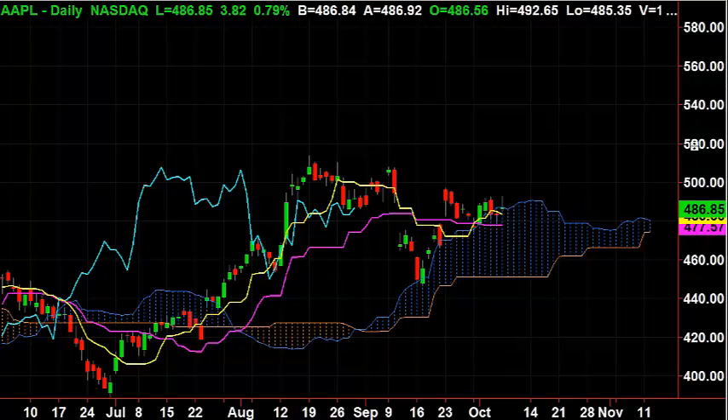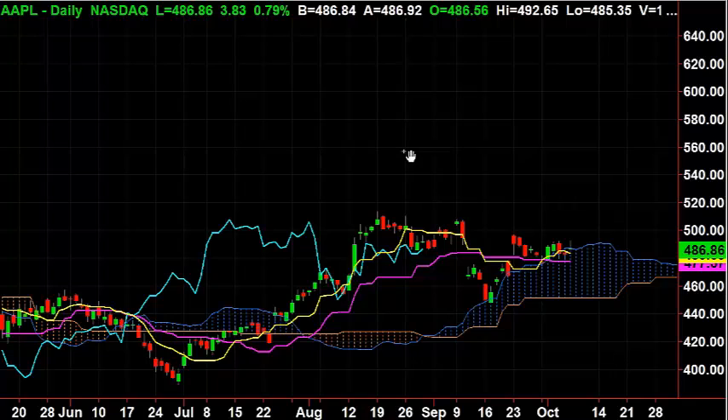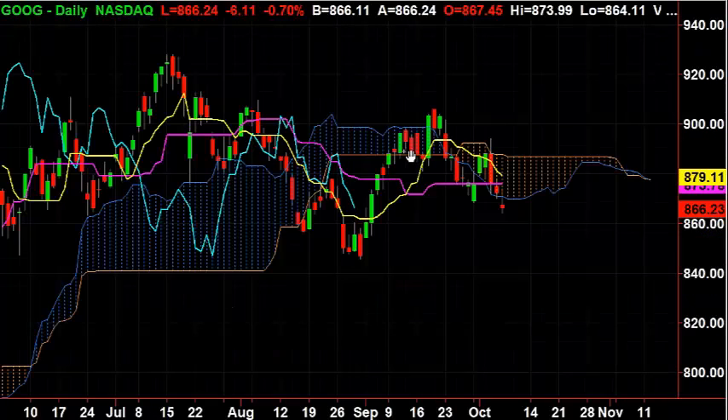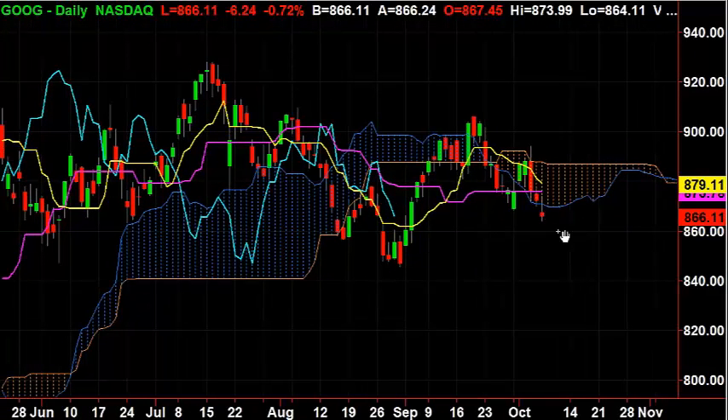Apple does not act bad, it does not act good — it just acts kind of neutral. So what you need to do is take a handful of stocks like Apple. You also go look at Google (GOOG). Google doesn't act wonderful — it's below the cloud and the lagging line is below the cloud.